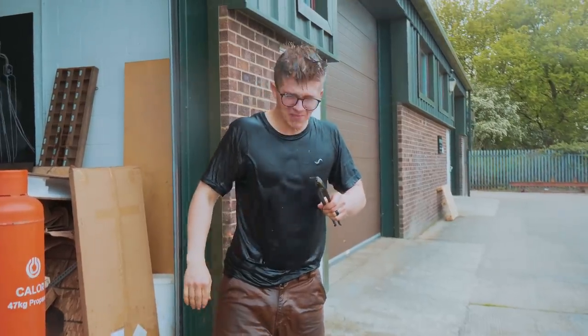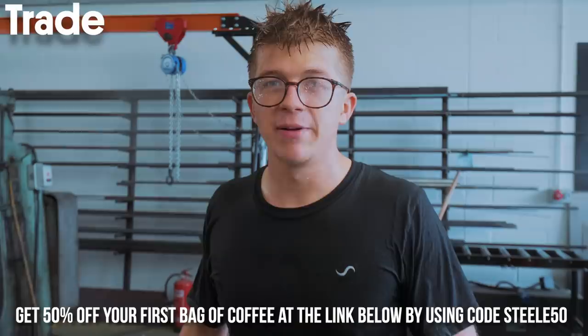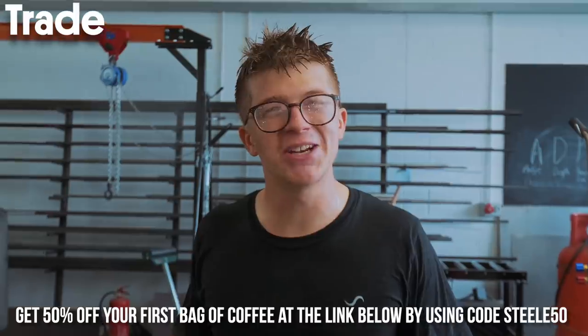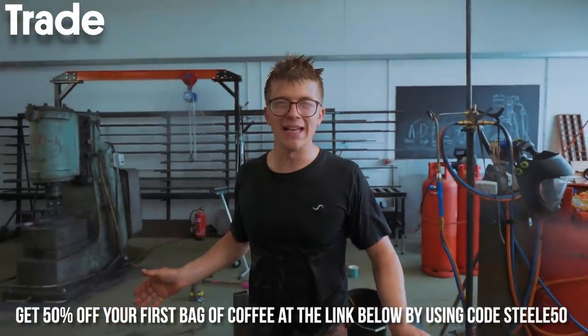Let's make our final judgment — who won this day of challenges? Suck it, Popple! I won. Thank you all for watching this video. Please go get 50% off your first bag of Trade Coffee — the link is down below. I'm grateful to have enjoyed mine this morning. It's been a pleasure having you along. We will see you on the next episode soon. Bye-bye.